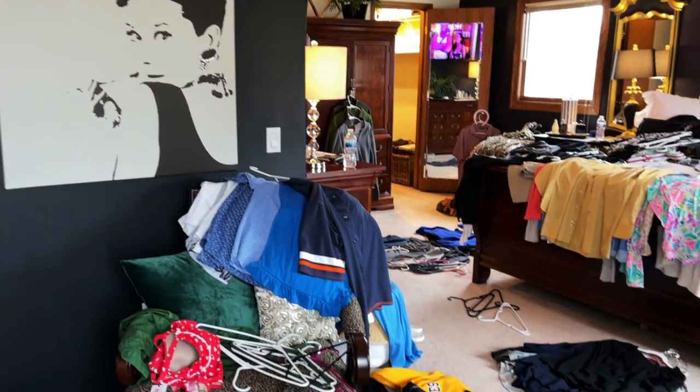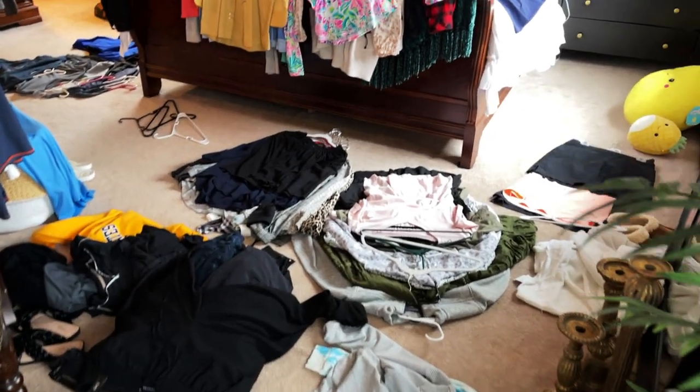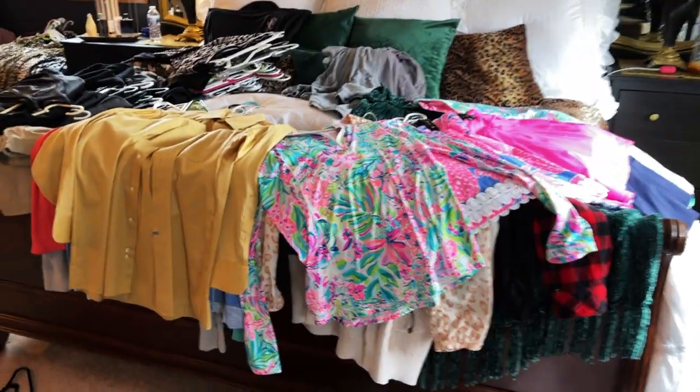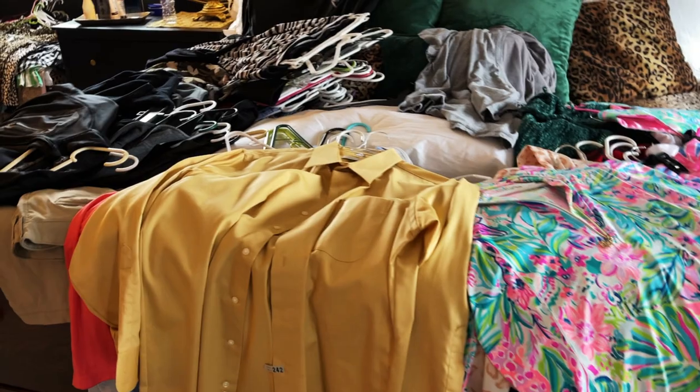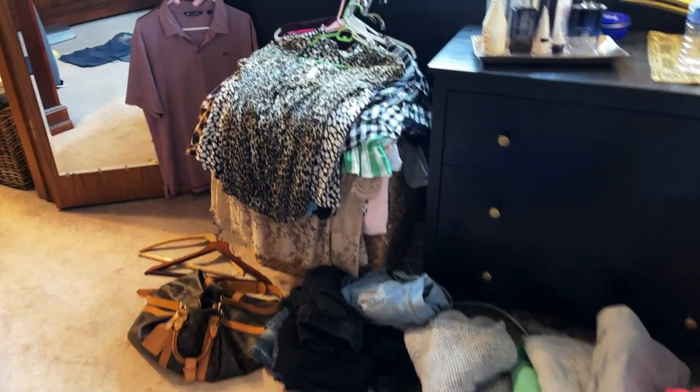Welcome to the spring clean video. We are going to dive in this month and talk about decluttering, dusting, getting rid of things, organizing, and vacuuming. We are starting in our closet — my husband and I — and the dust that has accumulated in these corners, you can see that all the way through after we removed everything. Look at the dirt back there — it was so gross.